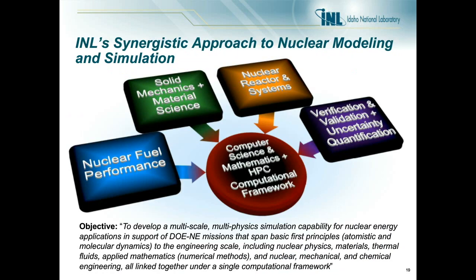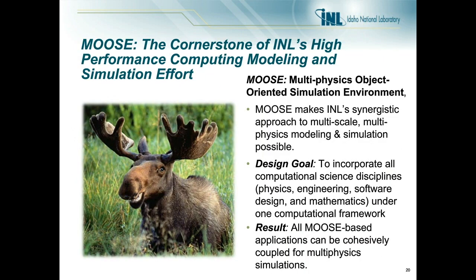The approach INL has taken to nuclear modeling and simulation is to bring together all the different physics involved with nuclear system analysis — including fuel performance, solid mechanics, material science, and reactor systems — and bring that all into a framework where individual components can easily interface with each other. The outcome is what we call the Moose framework: our Multi-physics Object-Oriented Simulation Environment. Its goal is to incorporate all computational science disciplines — engineering, software design, and mathematics — under one framework, allowing people to develop different modules that can be cohesively coupled for multi-physics simulation.